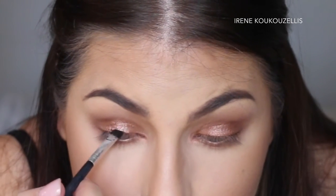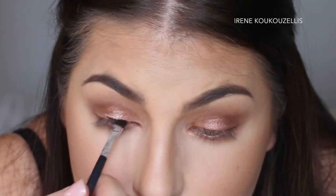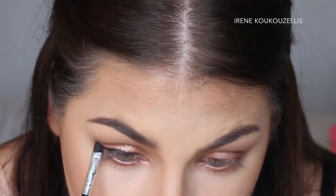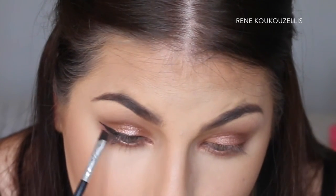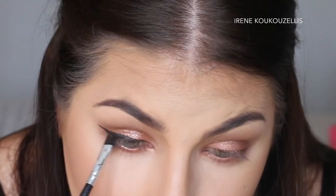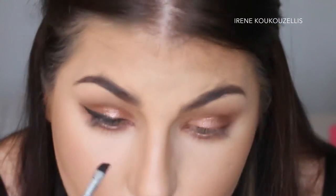Someone's using a weed eater — so irritating. Let's do this — winged liner. That looks pretty good.